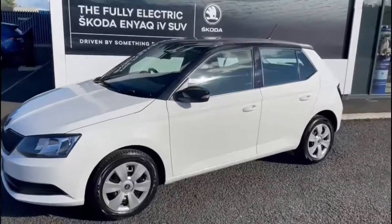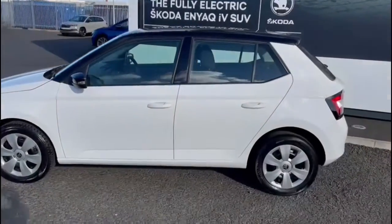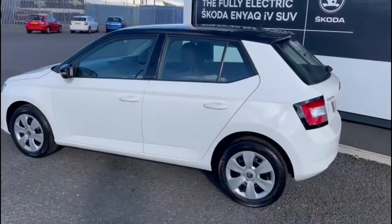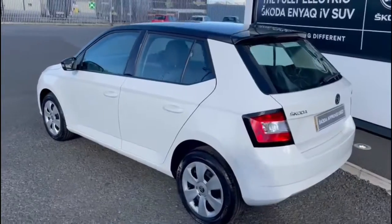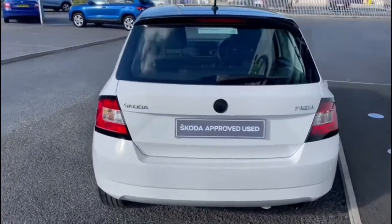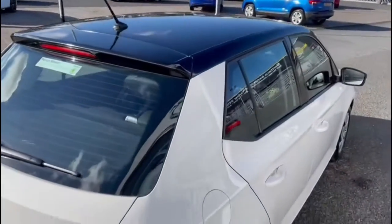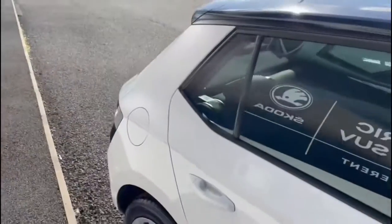This is a 2017 Skoda Fabia. It's a 1.0L MPI and it's the S model. As you can see it's finished in the lovely candy white. It's also got a black roof and you've got your black wing mirrors on that as well too.